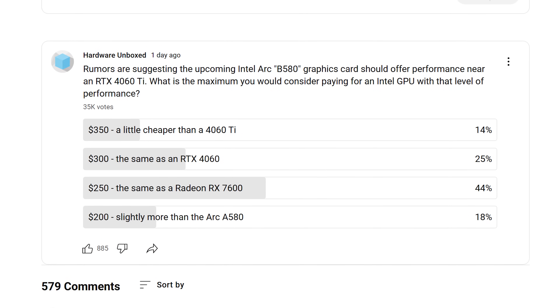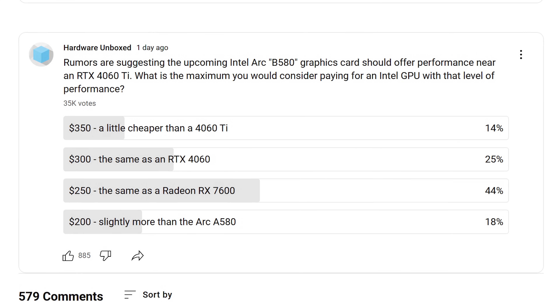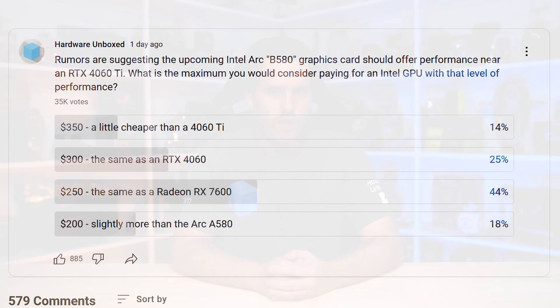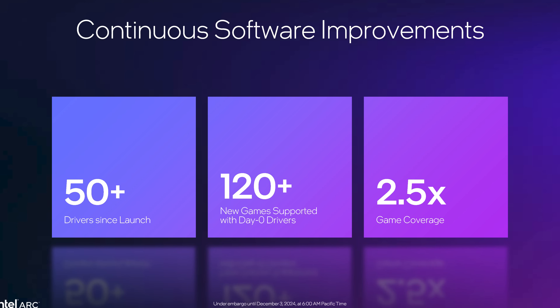We polled our audience a few days ago, asking what is the maximum price you'd consider paying for a hypothetical B580 GPU offering performance near the level of an RTX 4060 Ti. 44% said $250, 25% said $300, and 18% said $200. What we now know is the B580 is closer to the 4060 than the 4060 Ti. The general sentiment was that people were only willing to buy an Intel GPU at a steep discount due to uncertainty around drivers. Arc GPU drivers have come a long way, but until Intel have a proven track record, gamers will be hesitant to buy.